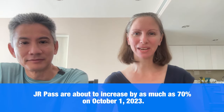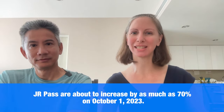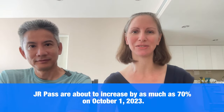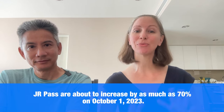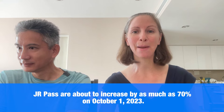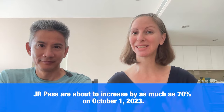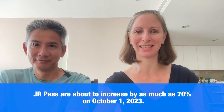We're going to start out with some frequently asked questions about the JR Pass, and then once we get through those, we'll check the chat box and see what new questions you've added in there. You've probably heard that prices of the JR Pass are about to increase by as much as 70% on October 1st, 2023. So that's why this is really timely to be addressing this right now.